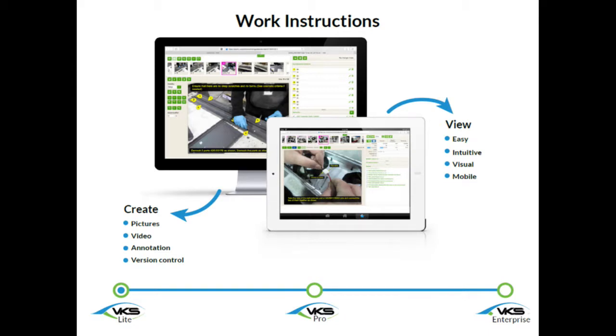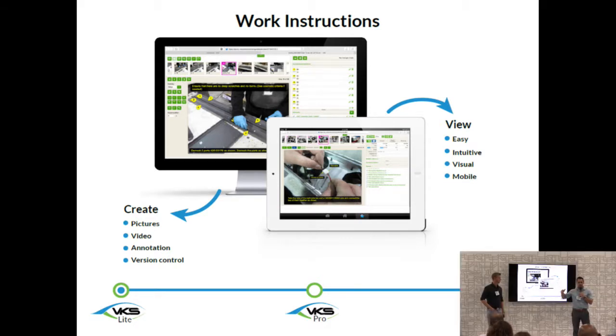We are multilingual, so there's Google Translate built in. You create these operations and procedures within VKS, and then you also use the software to view them. There's full revision control, history, and change management — operators are always following the most recent version of the work instructions. From an operator's point of view, it's very simple and easy to use. It can be accessed on anything that has a browser: tablets, iPads, computers. That's really the core foundation of VKS — VKS Lite.